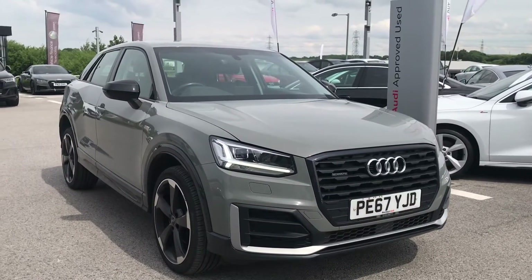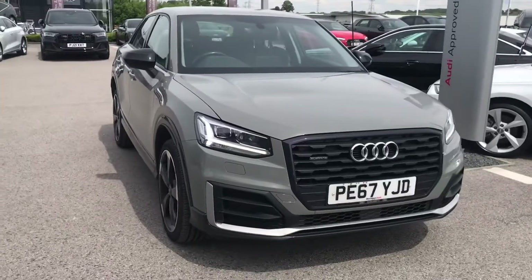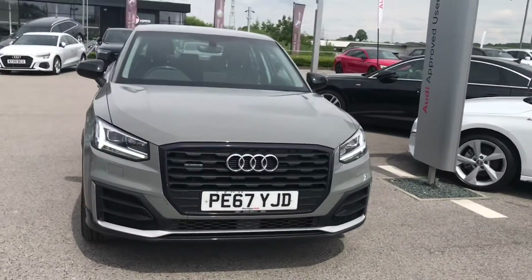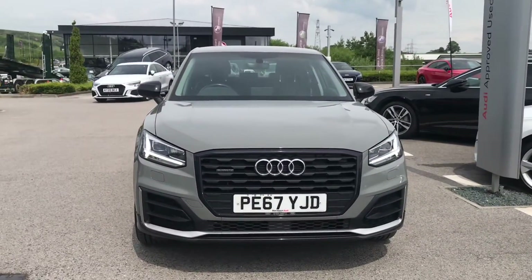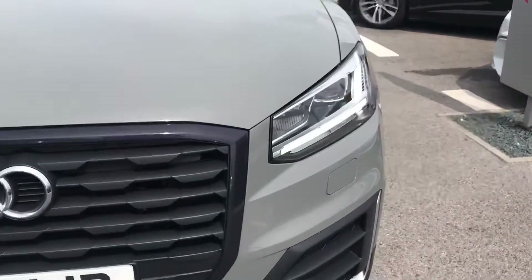Hello and welcome to Blackburn Audi. My name is Chloe and today I'm going to give you a quick tour around this stunning Audi Approved Q2 Edition 1 we have in stock. It is a 2 litre diesel engine and gives off 150 PS.